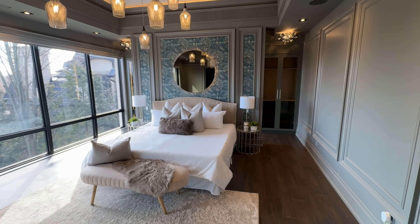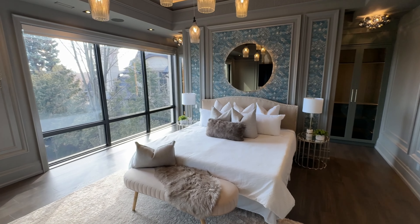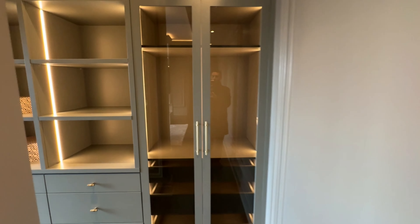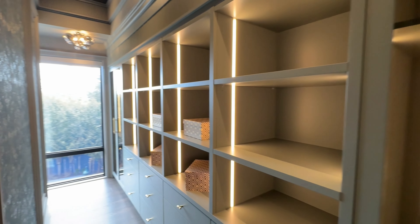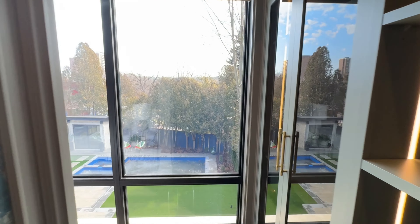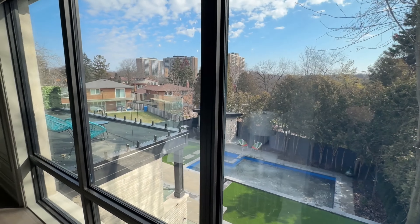The primary bedroom is soundproof for the ultimate privacy. It includes a gas fireplace and two superbly organized walk-in closets, as well as a deluxe en suite featuring an oversized glass shower stall, a freestanding tub, and a double-sink custom vanity.